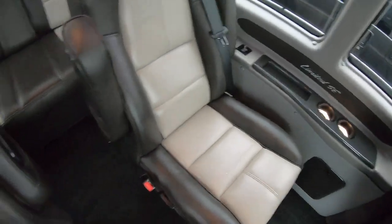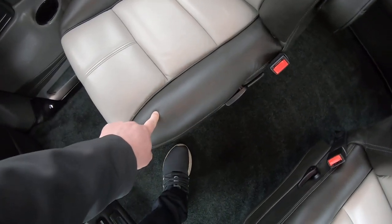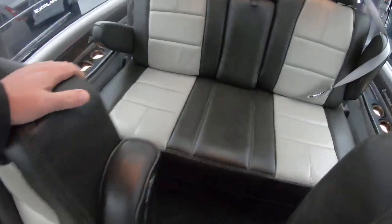It has two-tone seats in here — a cream color and then more of a smoky brown. Both of these captain's chairs are on quick-release pedestals, so you can just pop these right out, carry them out, and use this for storage. They'll also spin 360 degrees.